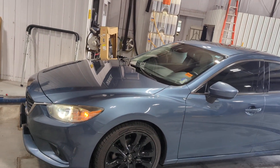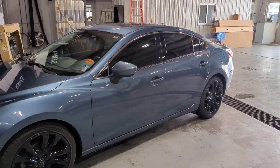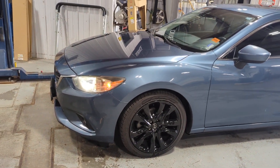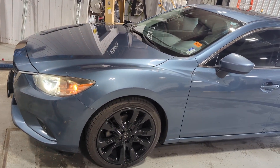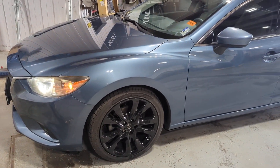Top of the line 2014. We spent just over $2,000 on it in the shop getting it ready for the lot, and that also included four brand new tires. Brakes are about 7mm on the front and 6mm on the back, so about 70% and 60% of life left on them.